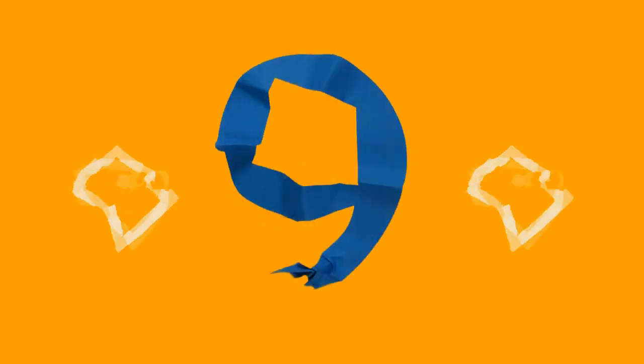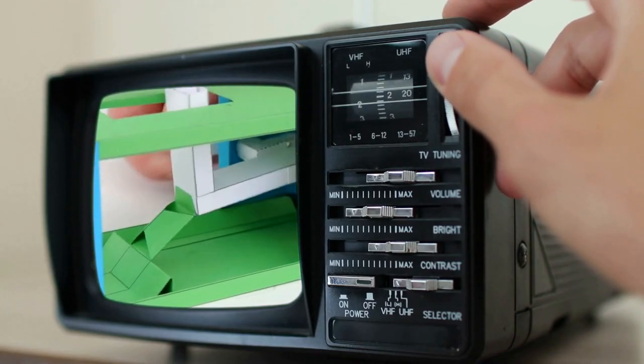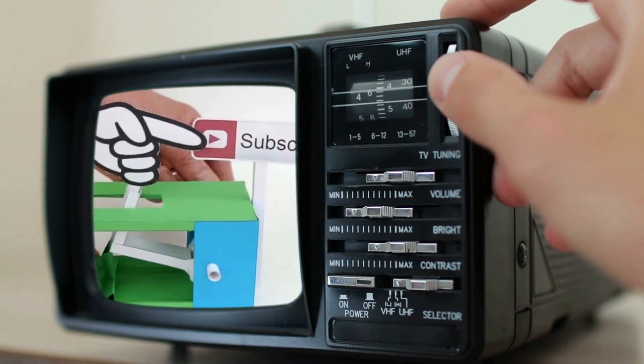Before the final countdown entry, support the channel by pressing the subscribe button under the video. Please keep us in your subscription tabs for more home and garden improvement ideas like this.